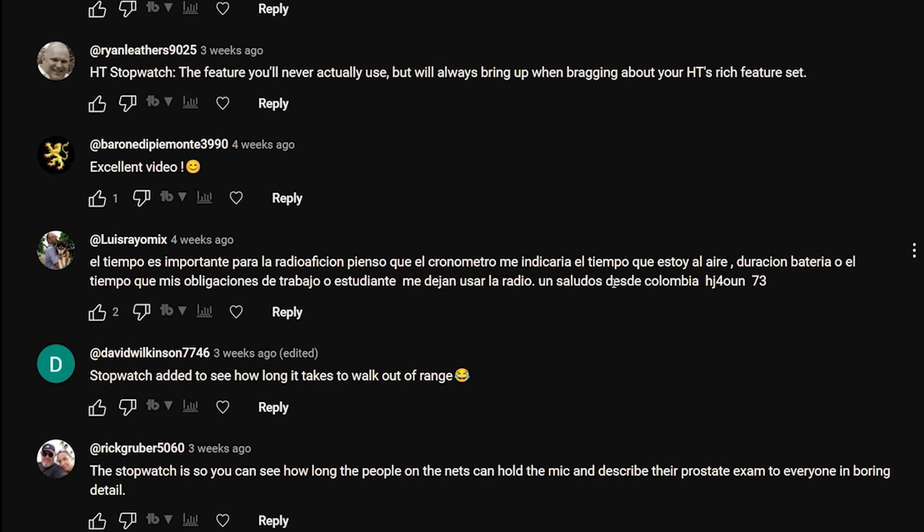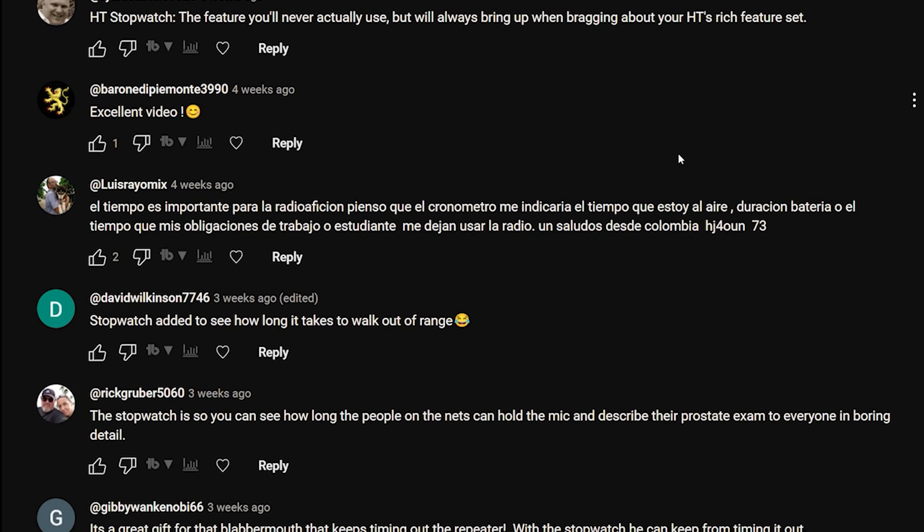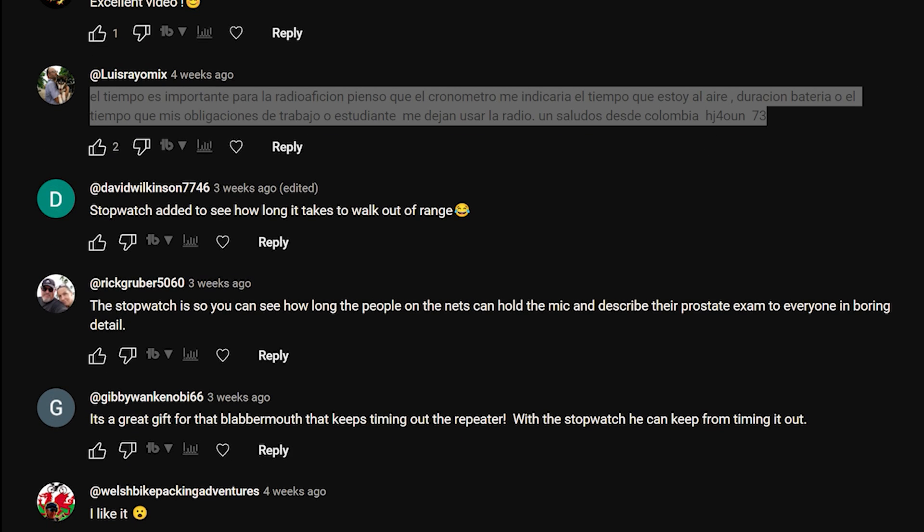Ryan Leathers: 'HT stopwatch - the feature you'll never actually use but will always bring up when bragging about your HT's rich feature set.' That one made me laugh - because that's probably true. There are probably some people out there who will actually do that. I quite like that, that's a good one.